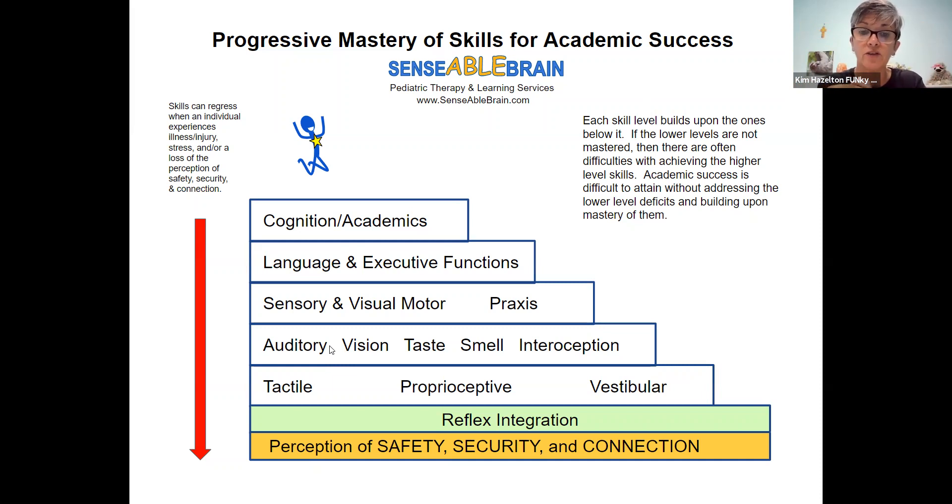So what can OT help with? OT helps with the perception of safety, security, and connection through all of our calming techniques. Many of them can be found in my book, Calm Down Child: 50+ Strategies to Turn Down the Fight, Flight, Freeze Response in Your Anxious, Stressed, and Angry Child. That book has over 50 strategies to help your child calm and to help you connect with your child. We use that in the office, and then we help mature and integrate those reflexes, and work on the sensory processing system and the motor system.